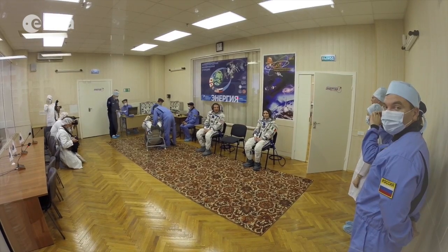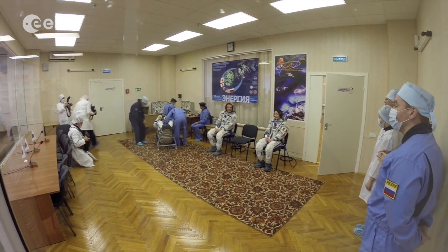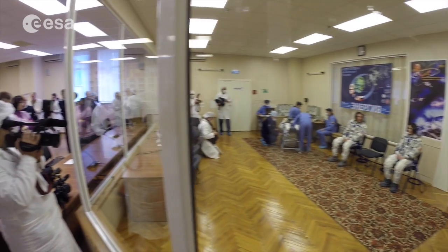The prime crew — Samantha, Terry, and Anton — are here, as is the backup crew with Alec, Kimia, and Chell, and then the whole operational team. All of us together are in quarantine to prevent transmission of illness. So anyone who's not in quarantine with us, the only interaction they can have with the crew is through a glass window.